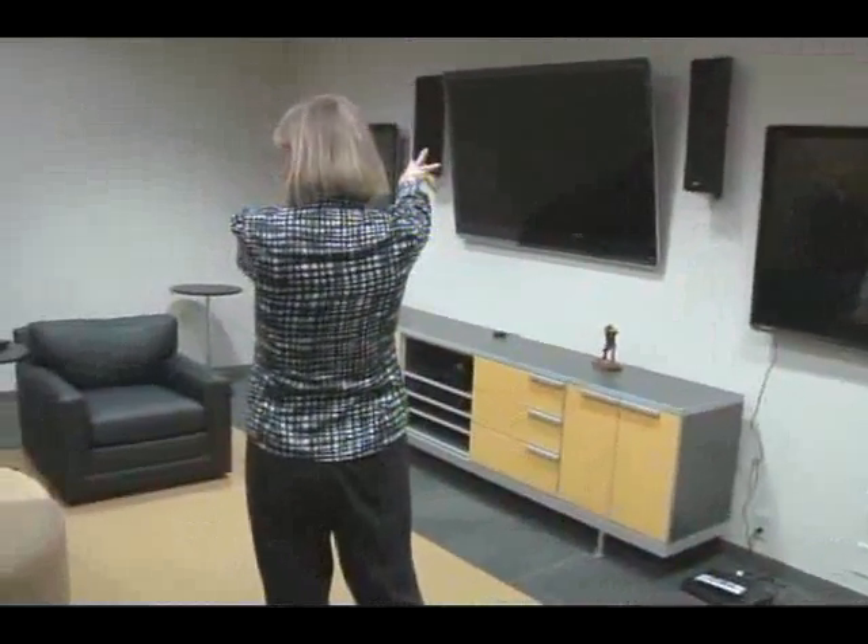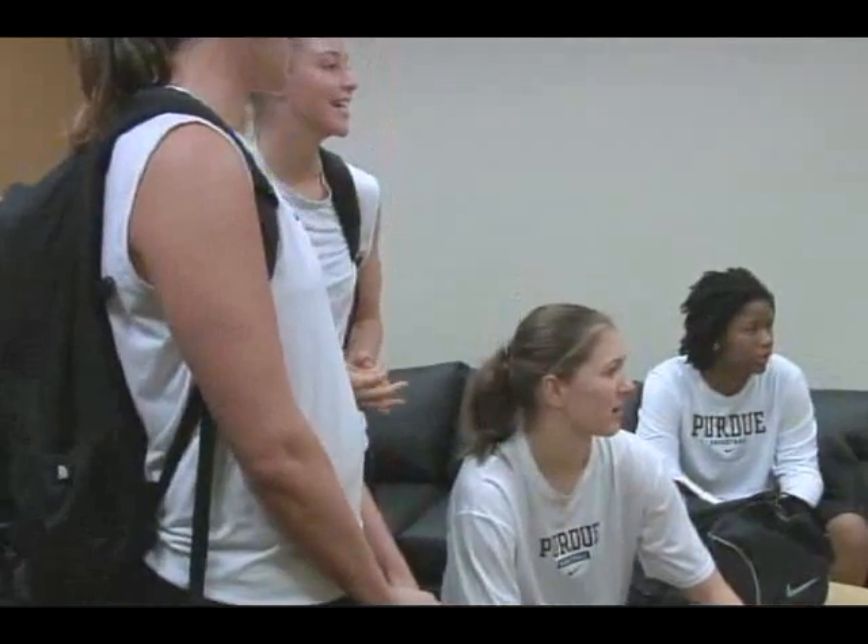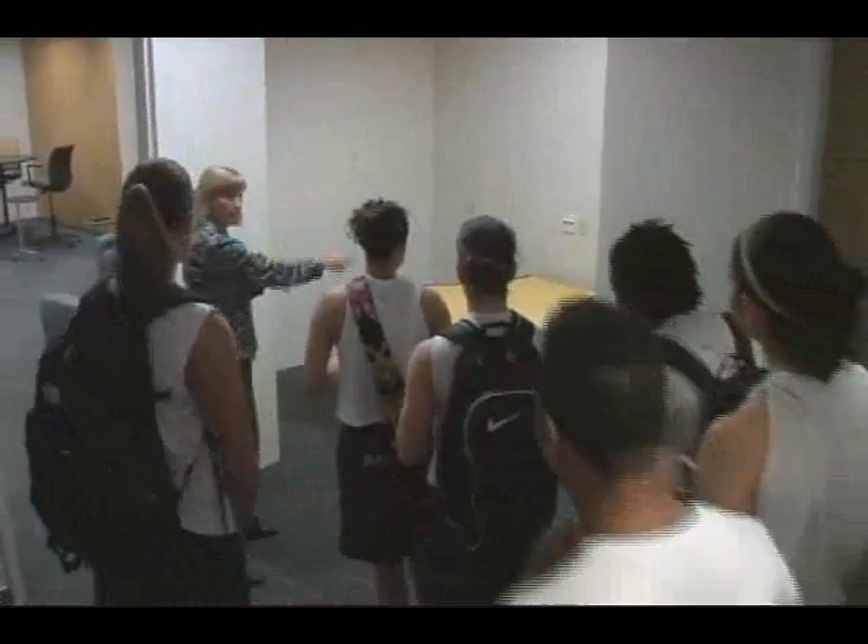Head coach Sharon Versip led the team on a tour of their new home, pointing out everything from the big screen TVs in the lounge to a kitchenette and a study area for the student-athletes.